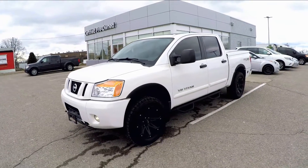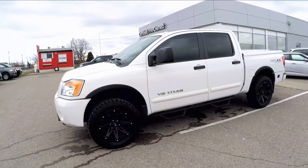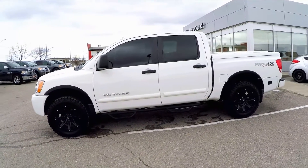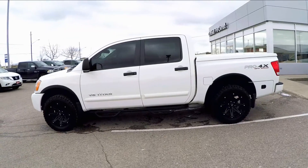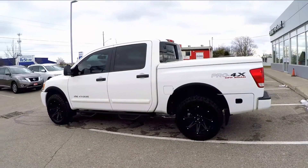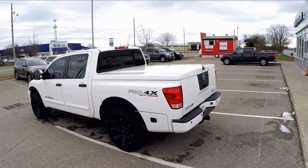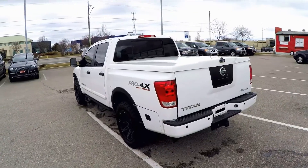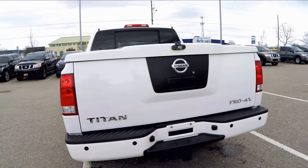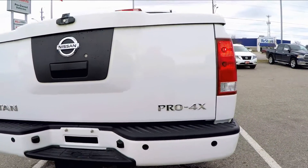Welcome to Coburg Nissan and this stunning one-of-a-kind Nissan Titan Pro 4X. This Titan has been customized with some amazing accessories which not only add to the cool look but give it some very functional features. This Titan is a one-owner vehicle, bought and serviced at Coburg Nissan.